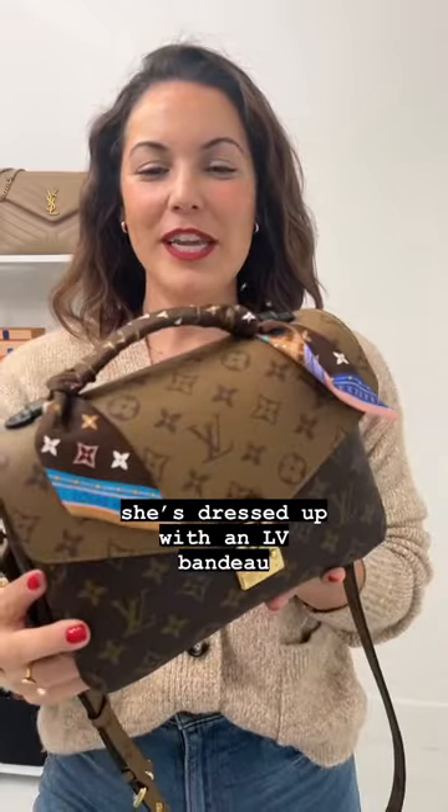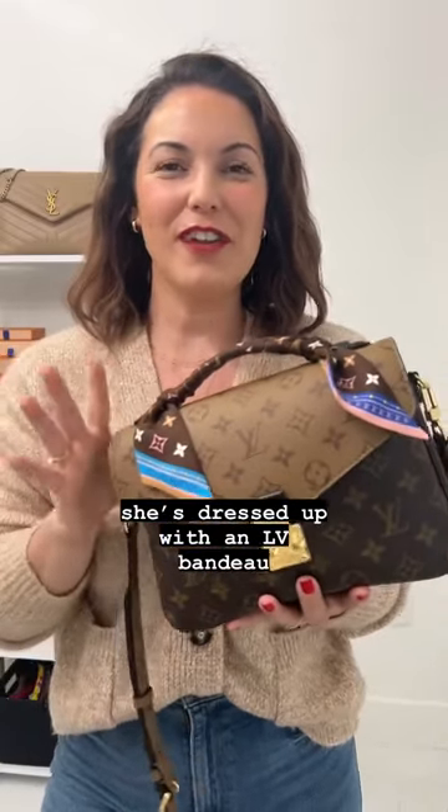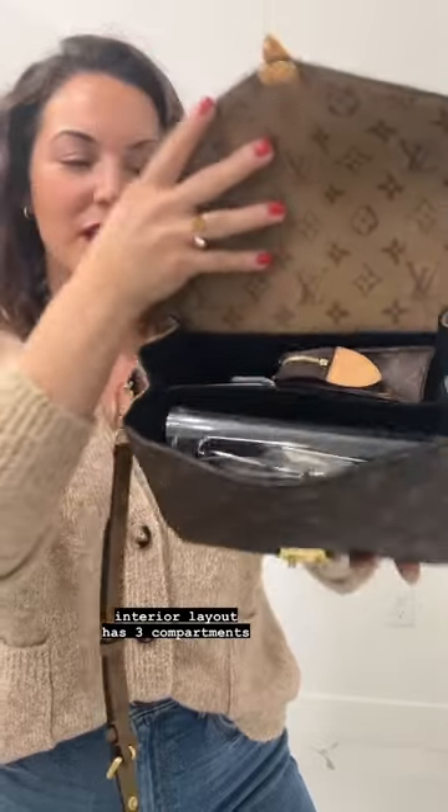I do have her dressed up with this really cute Twilly, which I feel adds a lot of character to this already very fun bag. She does offer an S-lock closure in order to get inside, and she does have a total of three compartments for you to put your things in. Let's start off with the first one.